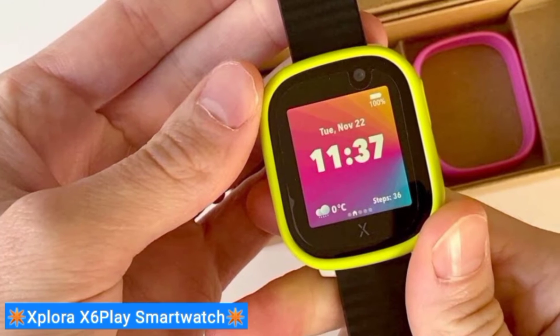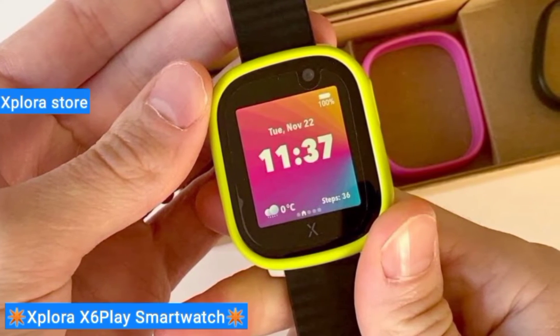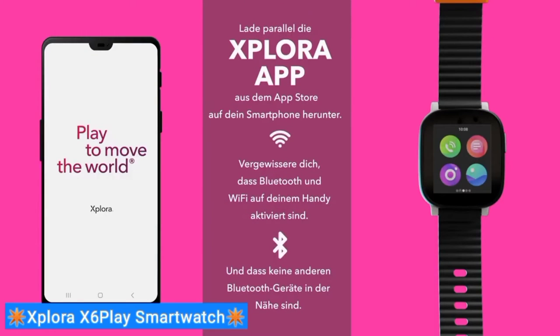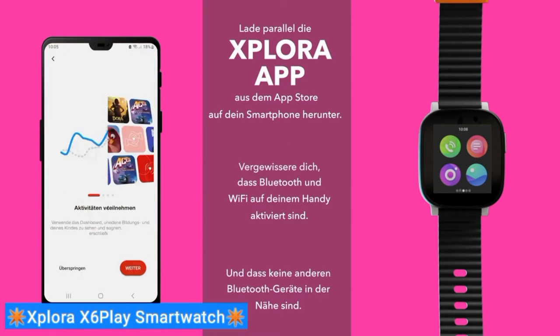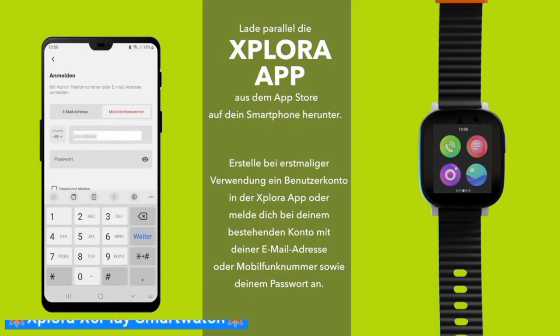You can also purchase many additional colors from the Explora store to let them express their individuality. Through the Explora app, parents can customize controls, preload an approved contact list to the watch, and manage other functions such as preset school modes and safety zones for GPS live location tracking.